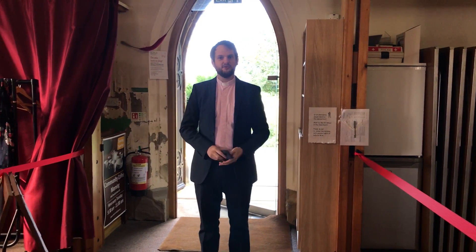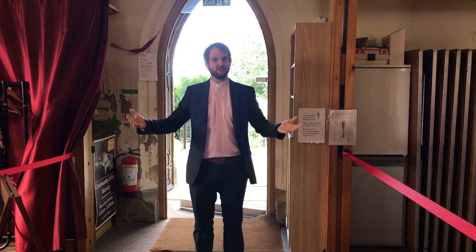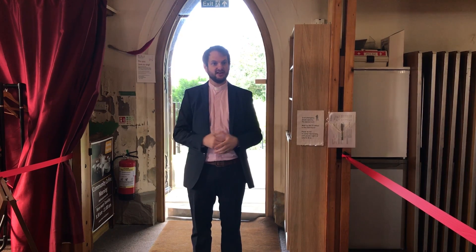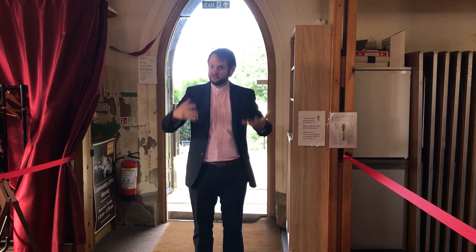Well friends, I just thought it might be helpful to give you a little introduction as to what it looks like to come to church on a Sunday morning, just to give you real confidence that it is safe to do that and just so you know what to expect.